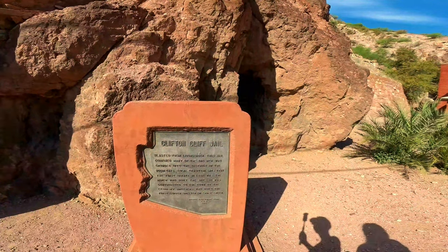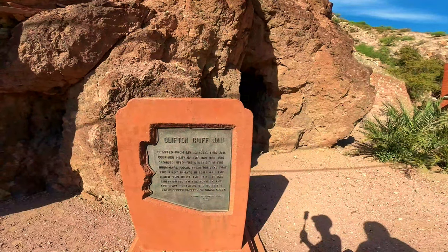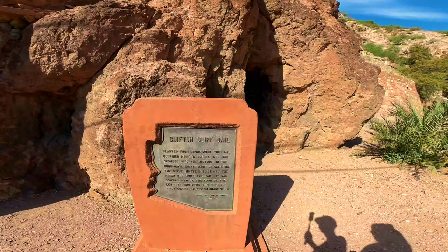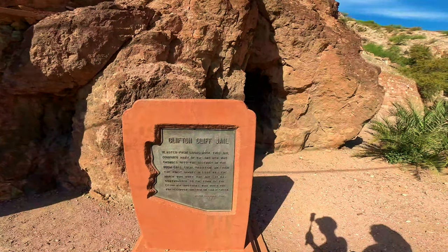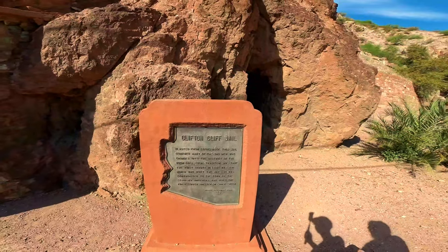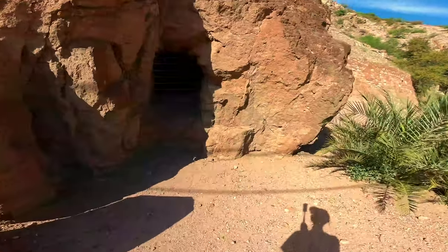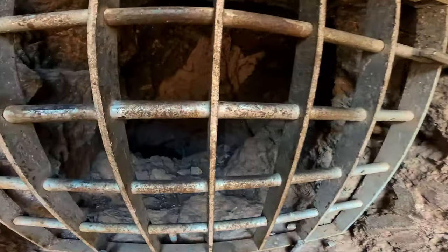We are at the Clifton jail, blasted from living rock. This jail confined many of the bad men who crowded into the district in the boom days. Local tradition says that the first inmate in 1881 was the miner who built the jail. It was contributed to the town by the Lusinski brothers, who built the first copper smelter on Chase Creek.